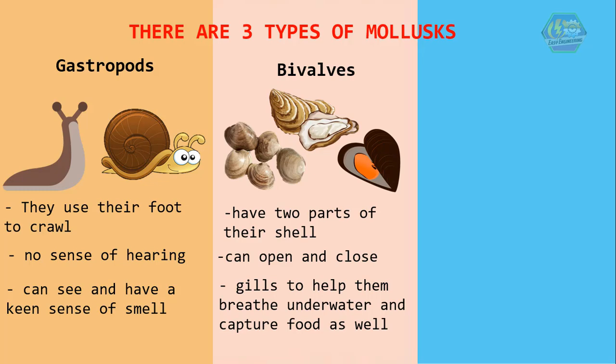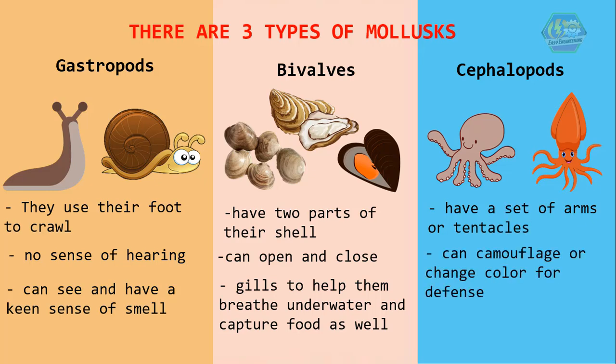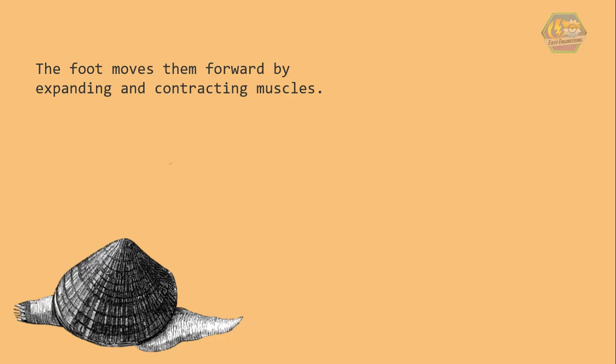Cephalopods are the octopuses and squids. They have a set of arms or tentacles. They can also camouflage or change color for defense, and they can squeeze through a coin-sized hole. Cephalopods have three hearts that pump blue blood, and they are thought to be the most intelligent of invertebrates. Most mollusks with shells have a foot — the foot moves them forward by expanding and contracting muscles. Clams also use this foot to dig up or down in the sand.